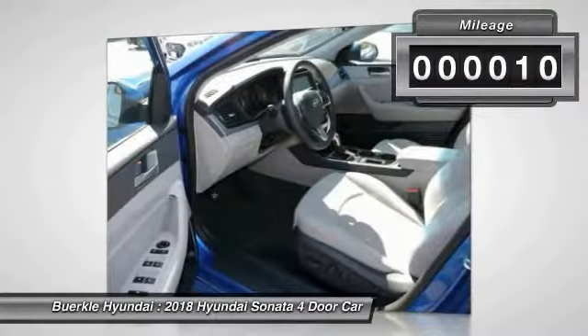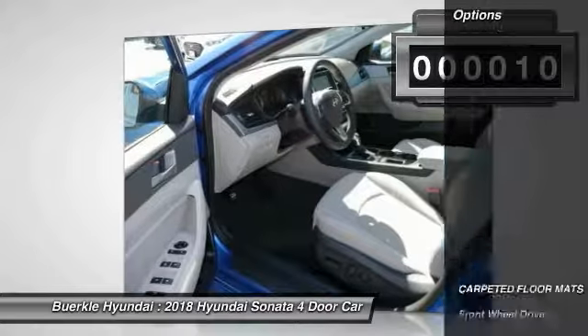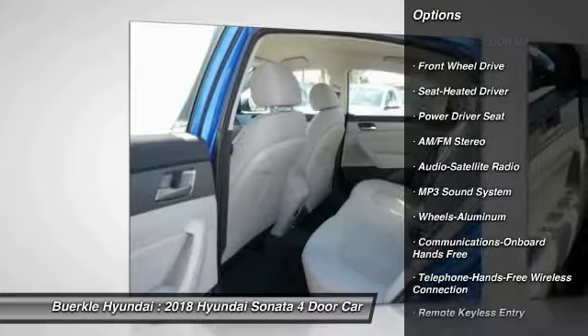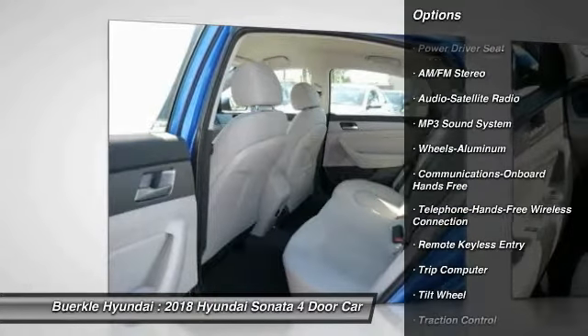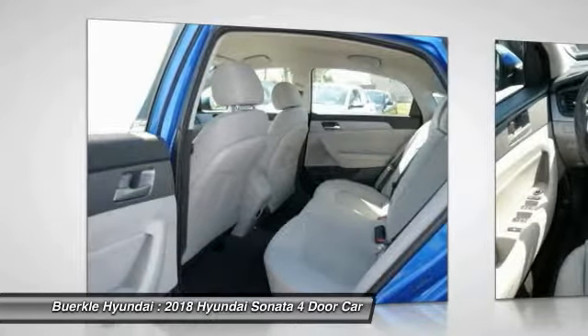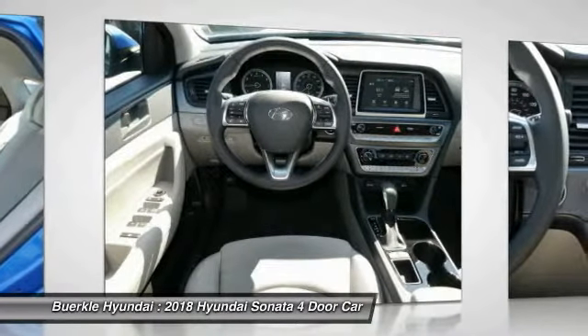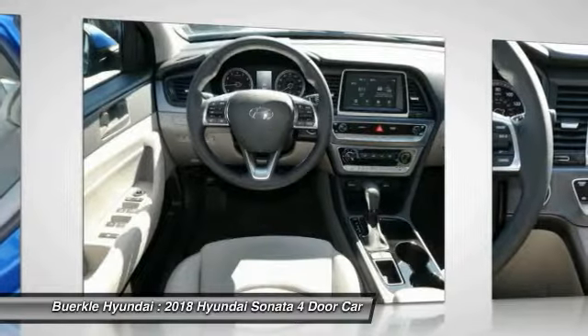This vehicle has less than 100 miles. Here are some of this vehicle's great options: anti-lock braking system, traction control, air conditioning, Bluetooth wireless data link for hands-free fun, power steering, aluminum wheels, cruise control, AM-FM stereo radio, hands-free communication, FWD.